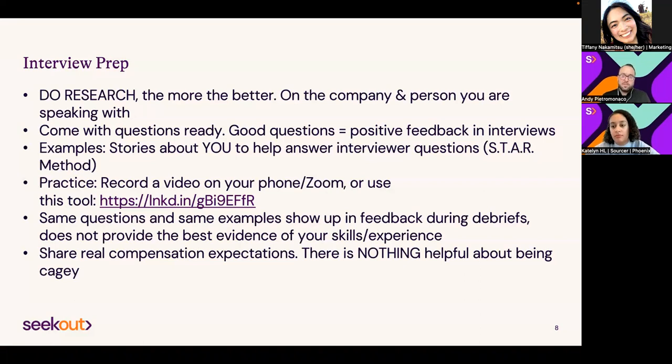Pay visibility gives power back to candidates. If you have no baseline knowledge of what a role should pay—maybe you're pivoting to a new industry or title—you can research it. Even if the recruiter says your ask is a little outside their pay band, it should be a fluid conversation. For underrepresented groups in particular, go in equipped with that information and be comfortable asking for what you deserve. That's the best way to get that conversation going.